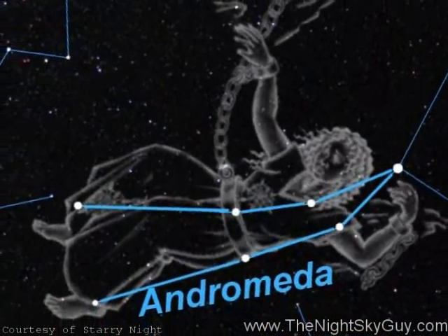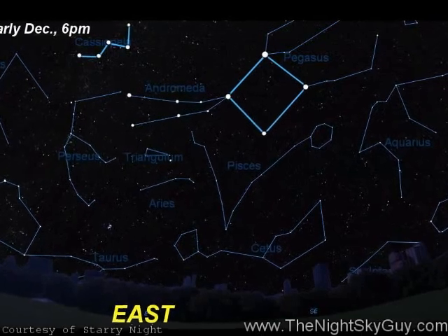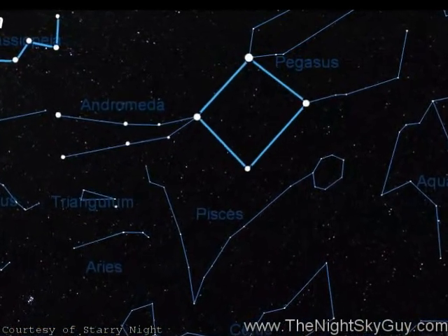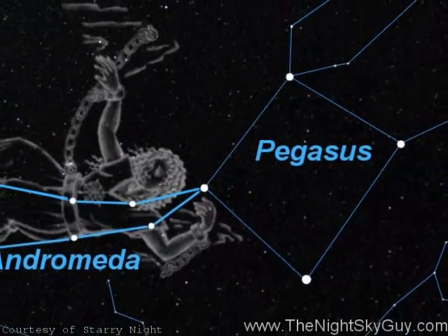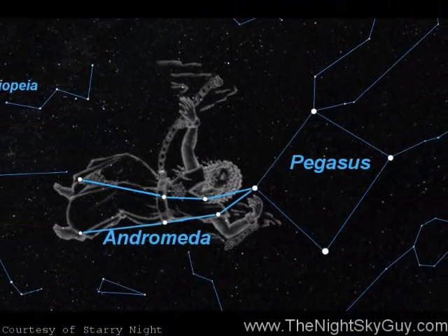Andromeda is actually easy to find because it's connected to the Great Square of Pegasus. During late autumn, you can find this group of four stars dominating the eastern sky in the early evenings. Andromeda's lead star is shared with the left corner star of the Great Square and marks the head of the Princess. The rest of Andromeda is made up of a couple of series of faint stars that trail away towards the left of the Great Square.